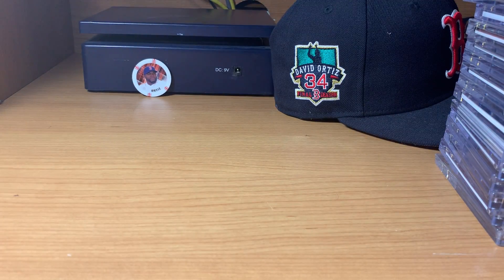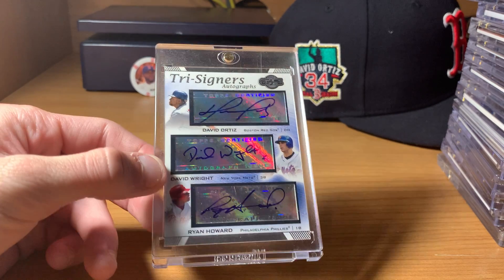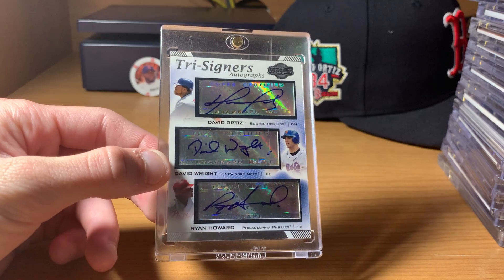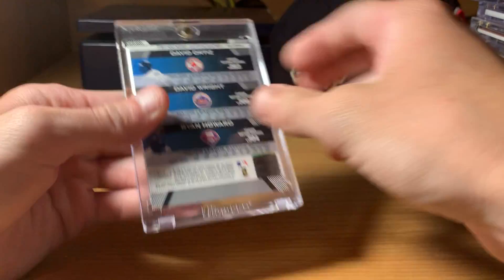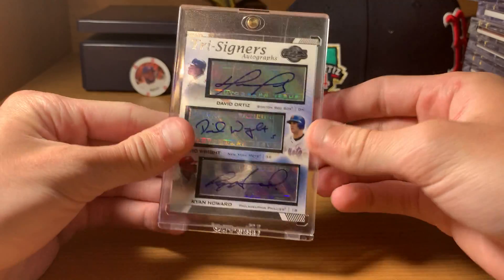Next up is a triple auto. We've seen one in the series already, but this one has him, David Wright, and Ryan Howard on it. Pretty cool tri-signers auto. I don't think that one's numbered, just has the authentication sticker. 2007 Topps.